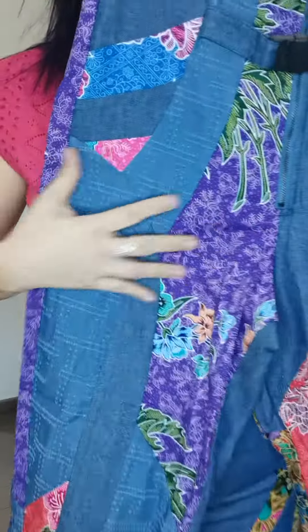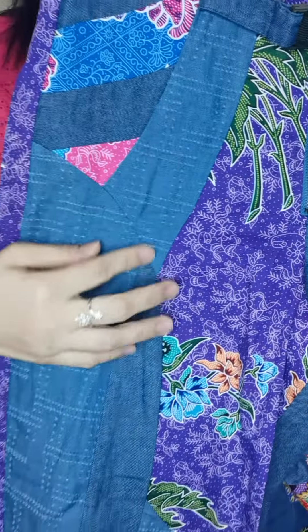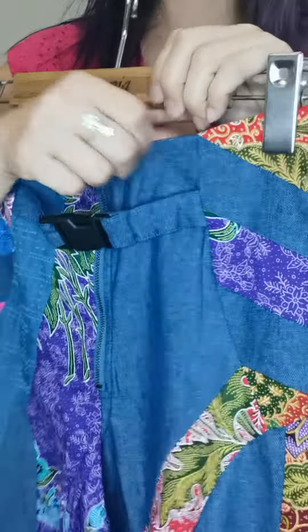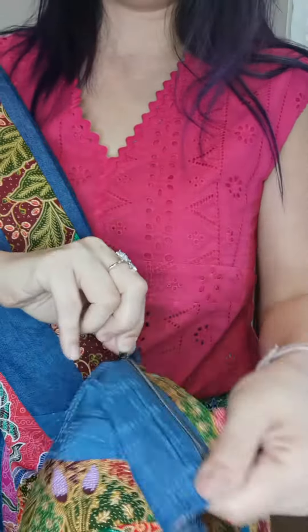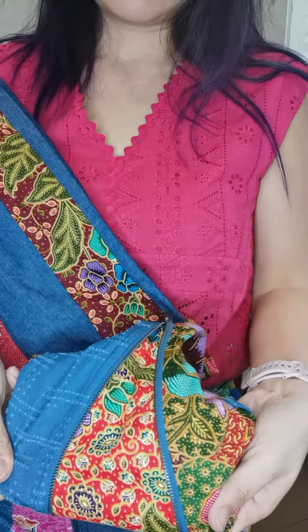It also has distress denim patchwork combinations — each piece is different. This is a soft distress denim, very comfortable. The cotton is very lightweight, so it's easy to wear. Let me show you the zipper again — once you pull it up, you can reveal another piece of butter inside for a straight fit. I'm wearing size L, which is a very regular size.